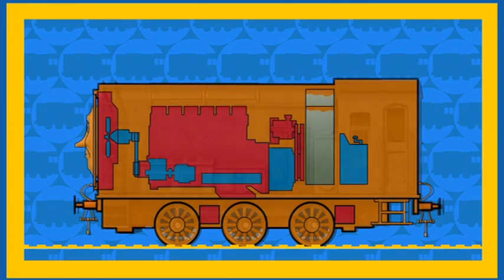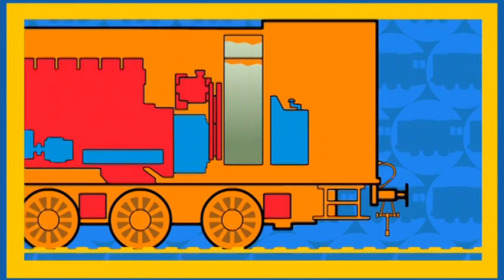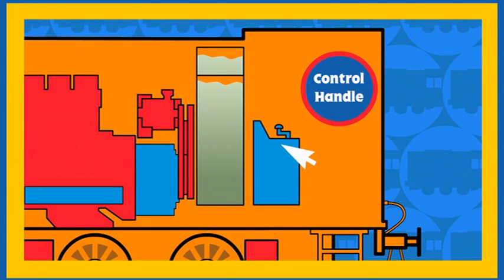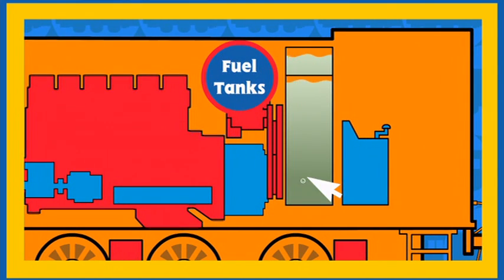Here comes Diesel! Hello Diesel — will you show us how you use your diesel fuel? Look, Diesel is showing us how he uses his diesel fuel. This is the control cubicle in Diesel's cab. Diesel's driver turns the control handle and the fuel in Diesel's fuel tank starts his engine.